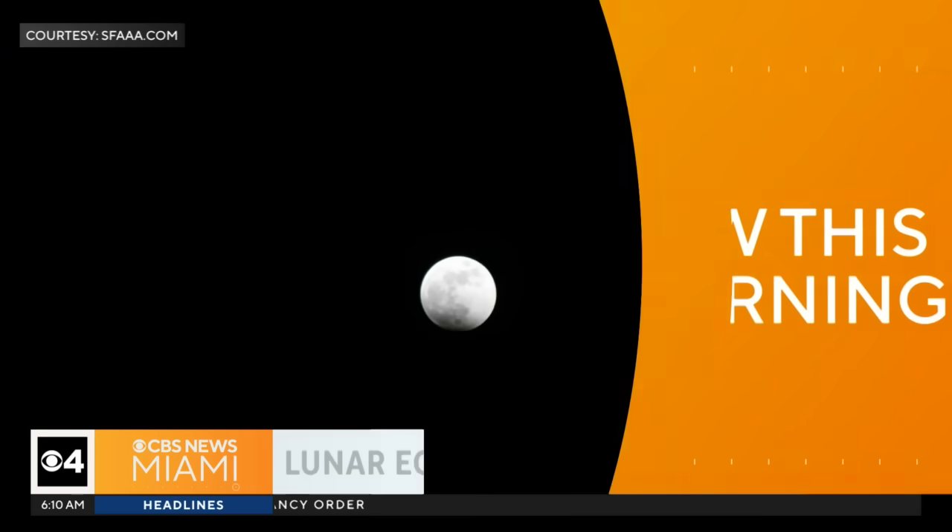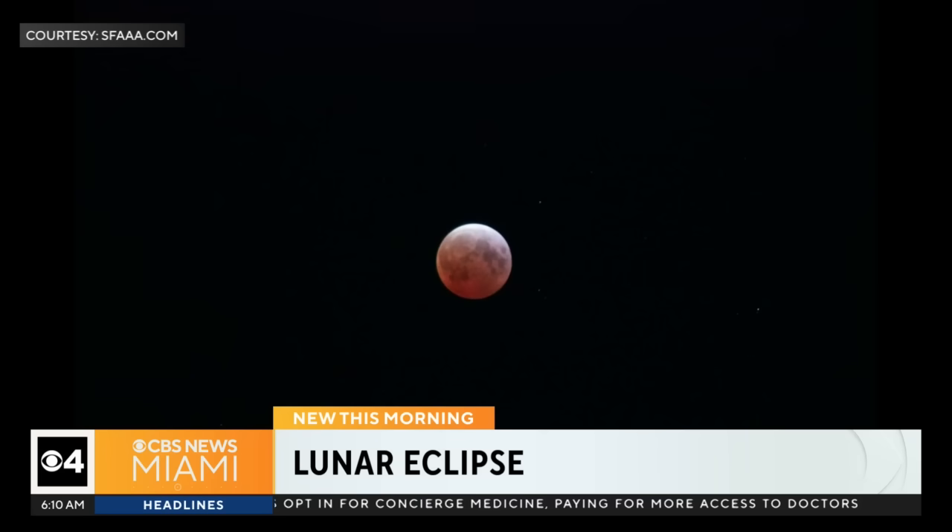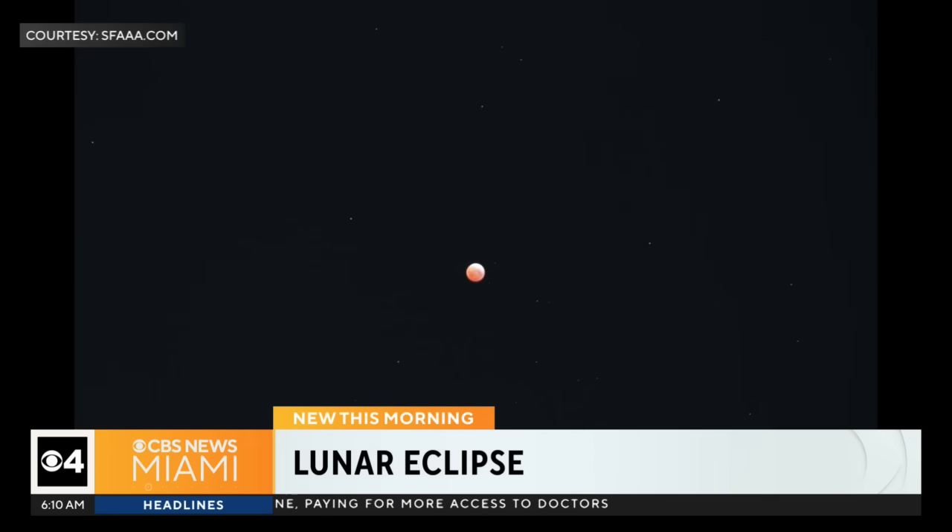While you were sleeping, a total lunar eclipse over South Florida's skies — it's the first across the U.S. in three years. Take a look at these stunning pictures sent to us by the South Florida Amateur Astronomers Association.